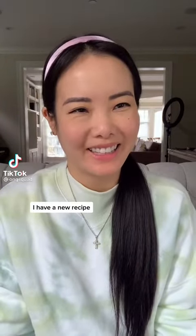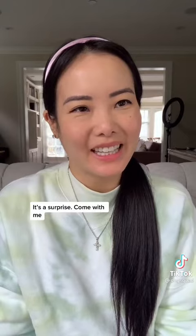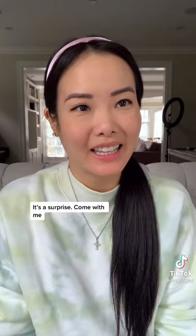Mommy? Yes, love? I have a new recipe. What is it? It's a surprise. Come with me. Okay.